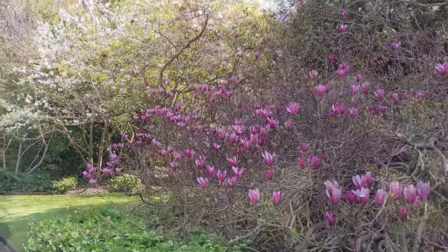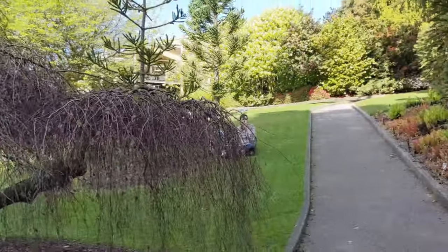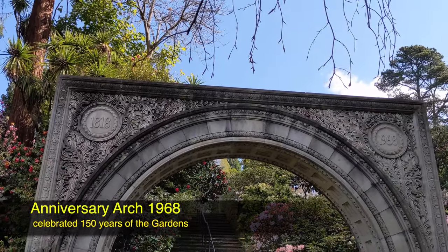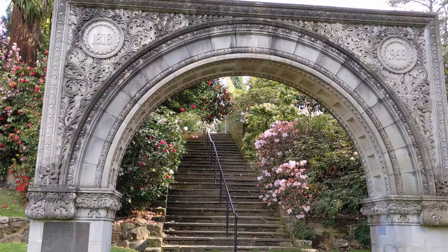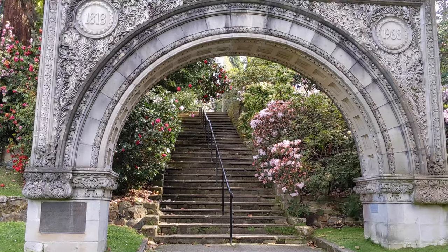At a distance from the botanical gardens' restaurants and visitor centre, this romantic carved arch is set at the base of stone steps surrounded by tall trees and shrubs. This arch is called Anniversary Arch. The arch has been in this place since 1968, in time for the celebration of the garden's 150th anniversary.